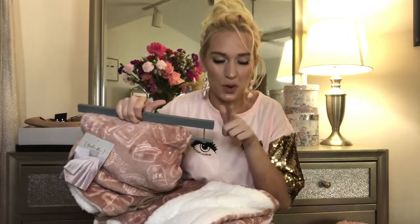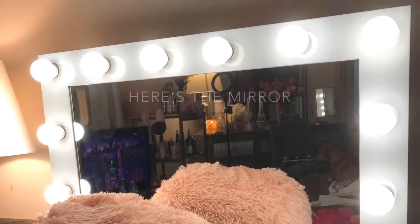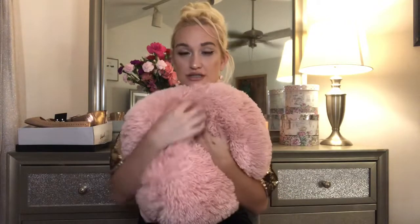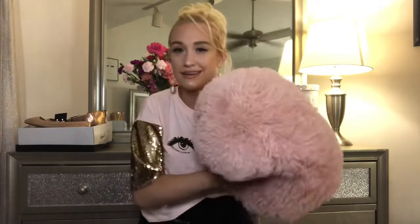That brings me to my next gift, which is this cute blush pink pillow. I love it — it's so soft and just cuddly. My brother and sister-in-law actually got it for me for my birthday, because they know I love stuff like this. I love sleeping with it. It's a pillow, so I can't really explain it too much, but I just really love it.